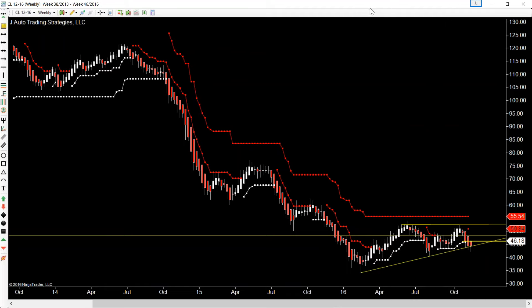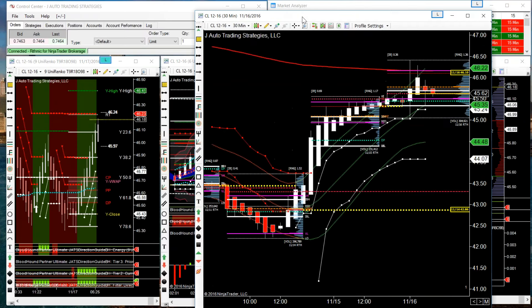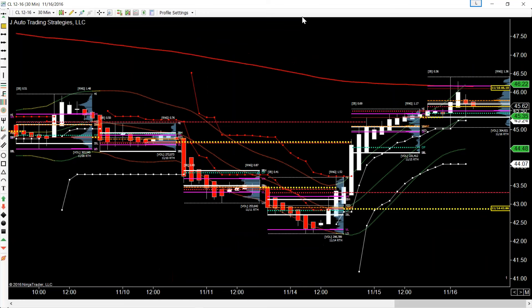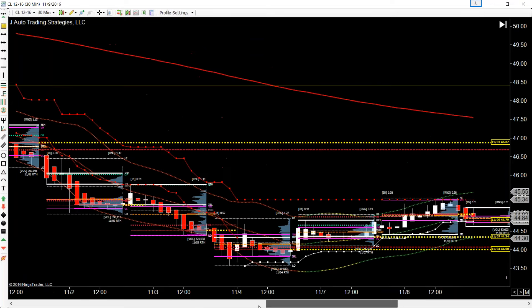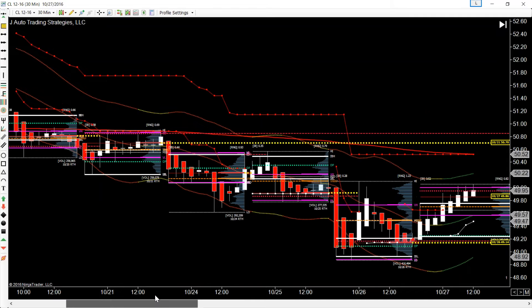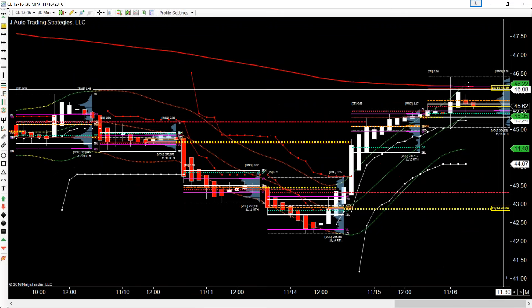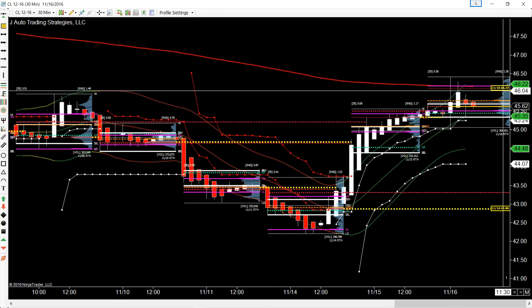Taking it to an intraday level, I'll show you another chart I use — this is my alto gummy volume profile. It's a split profile on an RTH session only; I take the globex out. On the RTH session we've also been in a nice downtrend on the 30-minute chart — a very nice 30-minute downtrend — and we are testing that 200.